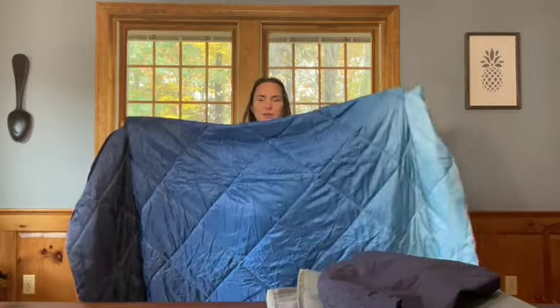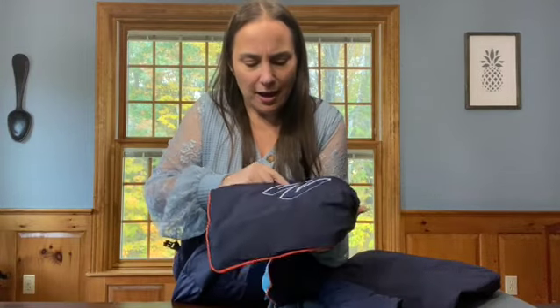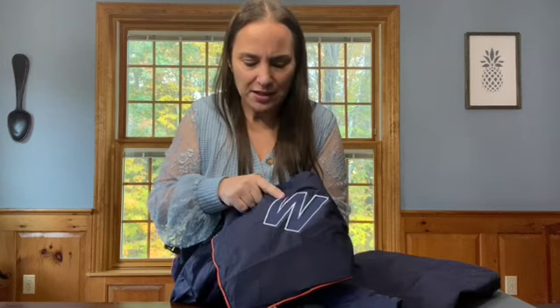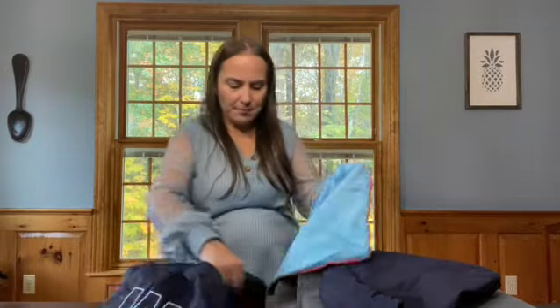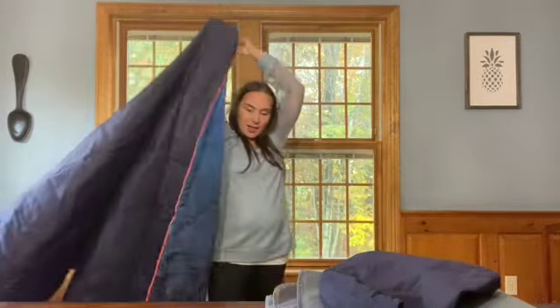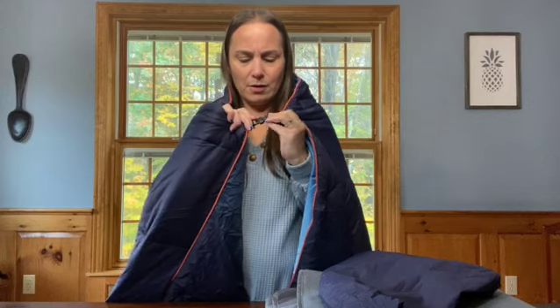I've got some personalization over here with my white initial. The border is white and the W is navy blue — that's the shadow initial monogram. So let me show you the best part — ta-da! You can wear this thing. How awesome is that?